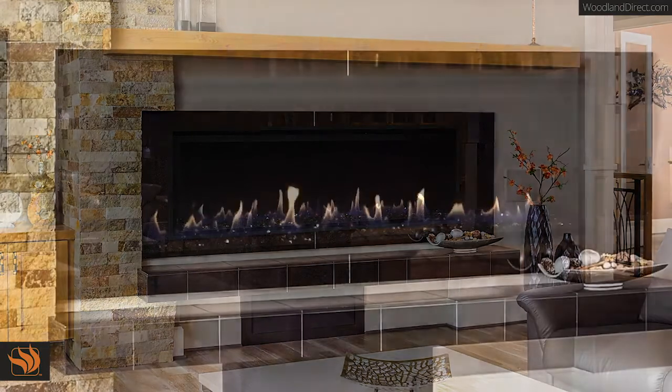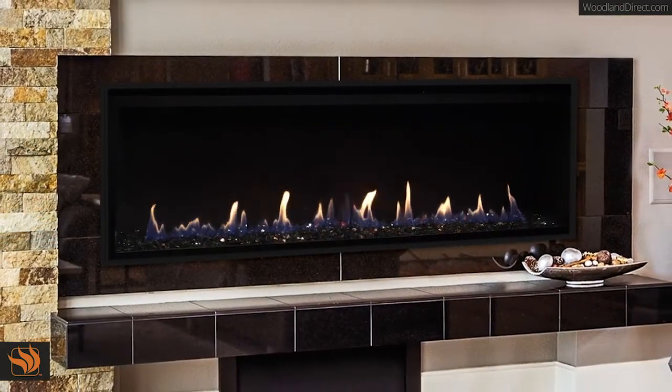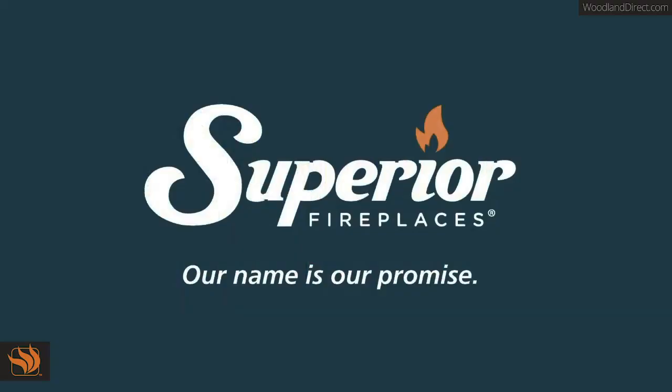The DRL 4000 series is backed by our 20-year limited warranty. Superior Fireplaces — our name is our promise.